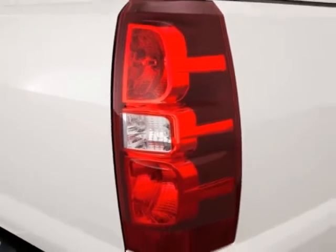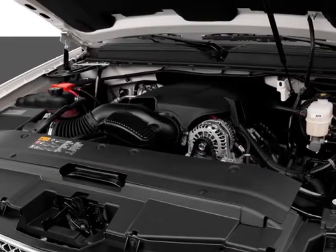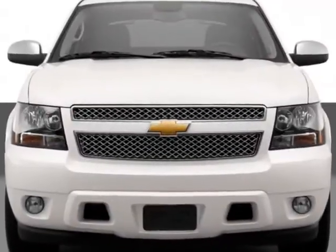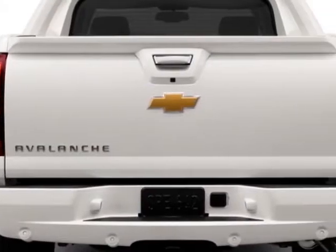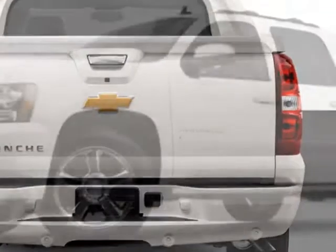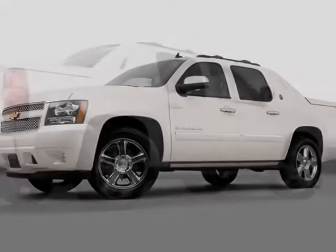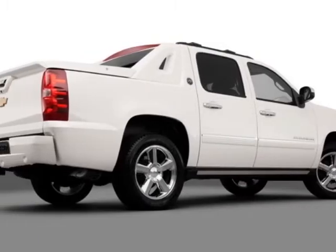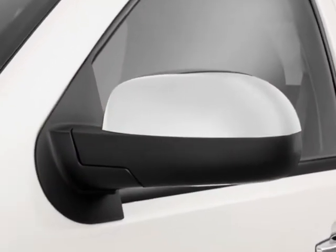This Avalanche boasts a 5.3 liter engine and has a 6-speed automatic transmission. Additional options for this vehicle include the ebony custom perforated leather-appointed interior, trailer brake controller, trailering package, heavy-duty wheels, 420 inches x 8.5, 50.8 cm x 21.6 cm, chrome.